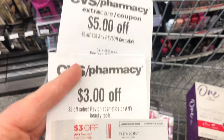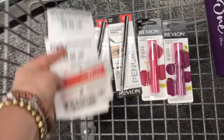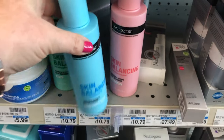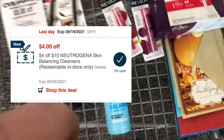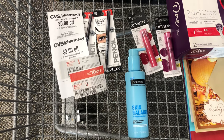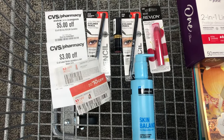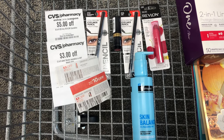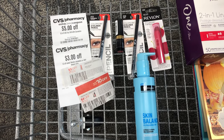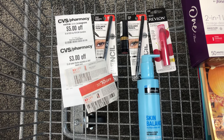I have several coupons and CRTs to use: a $5-off-$25 Revlon CRT, a $3 off Revlon cosmetics instant coupon, a $3 paper coupon for an eye product, a $3 paper coupon for a lip product, a $2 digital for lip, and a $3 digital for eye. I'm also adding a Neutrogena skin balancing cleanser at $10.79 with a $4-off-$10 Neutrogena CRT. After realizing my total was only $38.35, I swapped one Kiss Bomb for a regular lipstick at $8.99, bringing the total to $41.85. With $23 in coupons and CRTs, I pay $18.85, get back a $15 ExtraCare Buck and a $3 beauty buck within 48 hours — making all five products just $0.85.